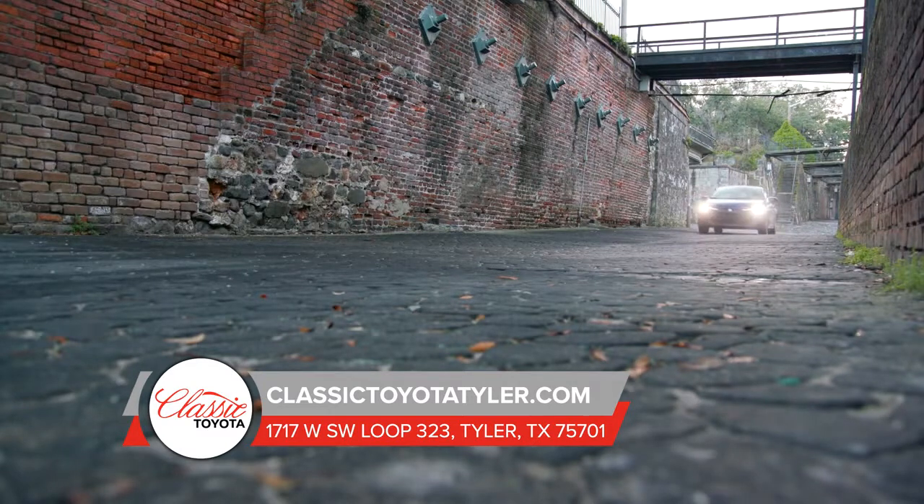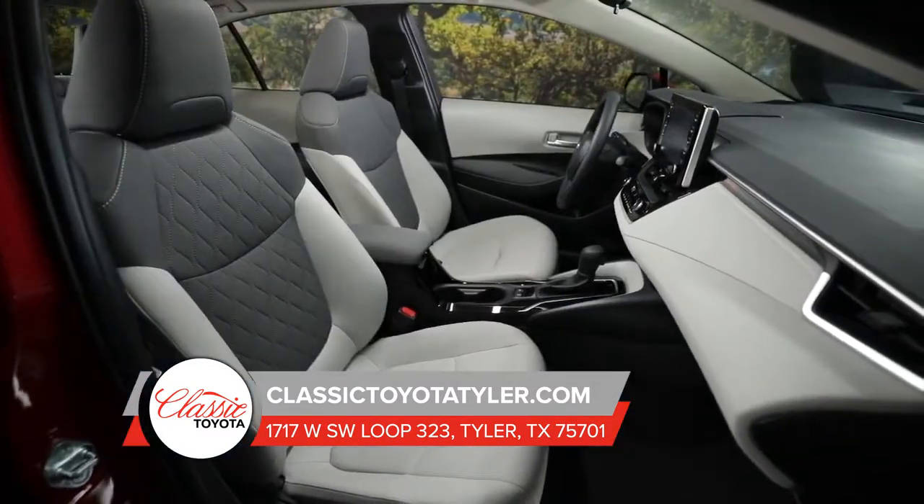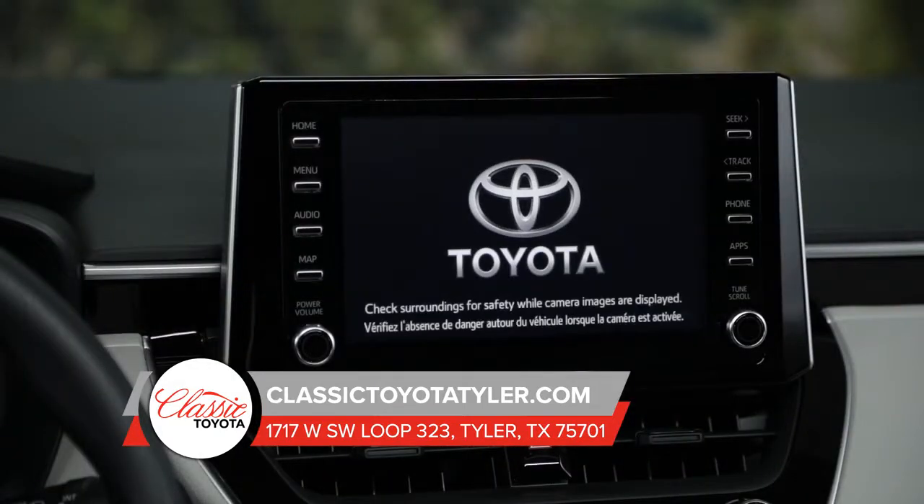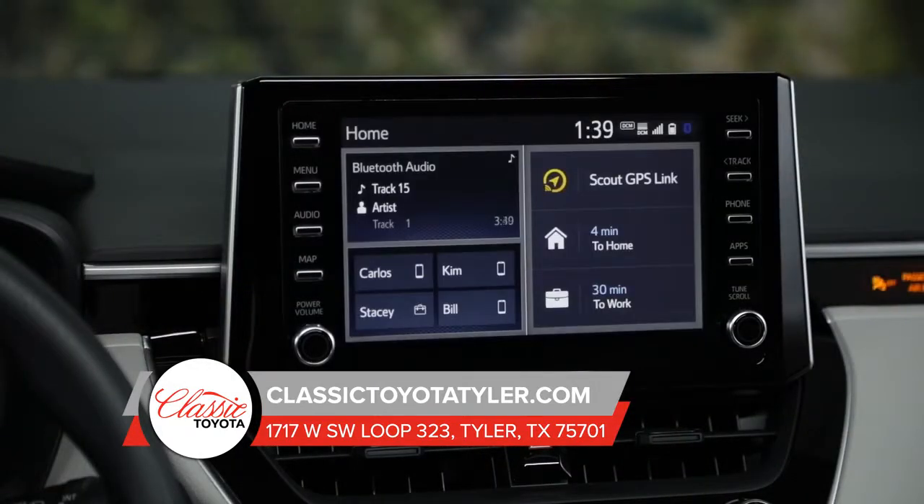The inside of the Toyota Corolla is sporty and designed for the drive. Cast onto a large 8-inch touchscreen display that shows you all the data you want and need for the road — road navigation and current song selection all visible at a glance.